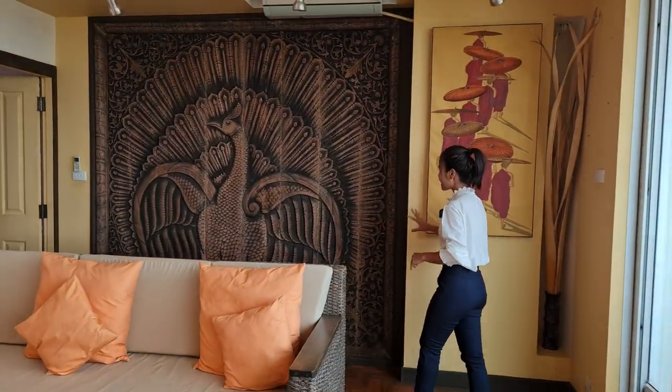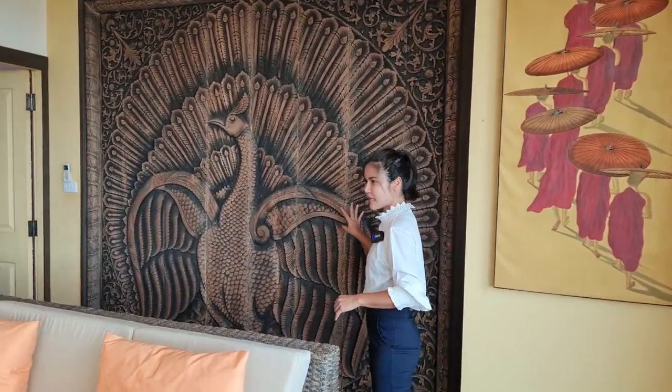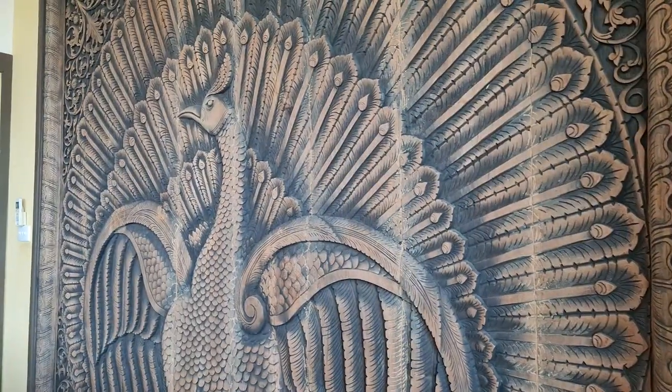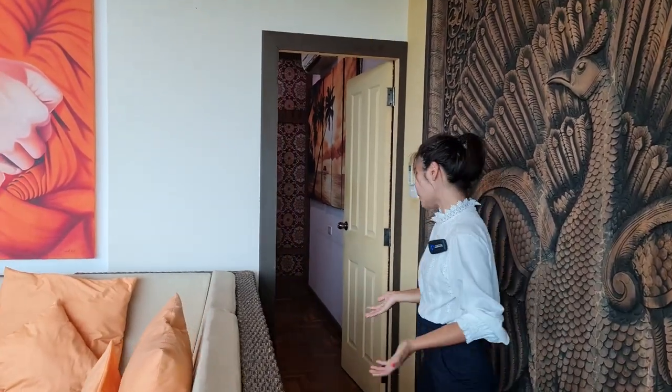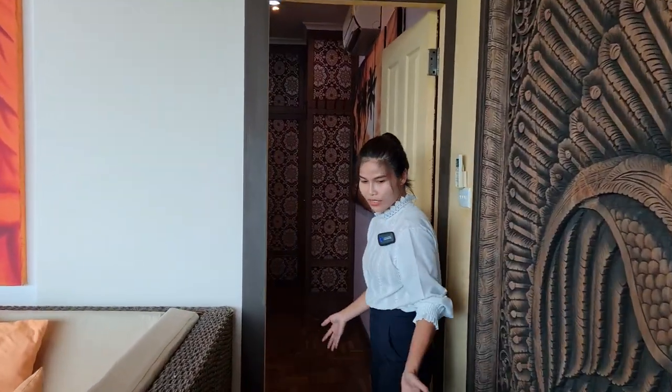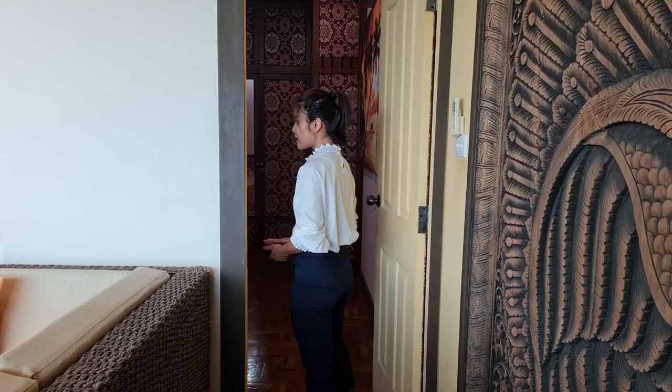Look at this painting and this carving work — they look really nice. It makes the unit look more warming, welcoming, and more livable. And for the floor, this is a wooden floor; it looks really nice.